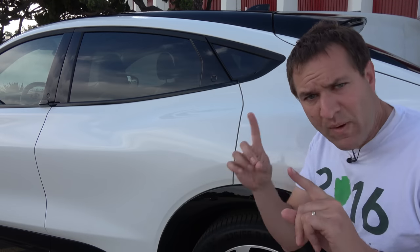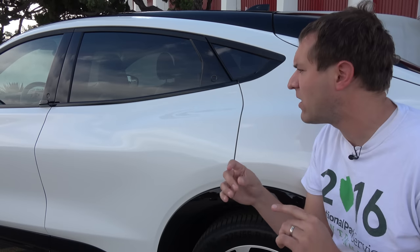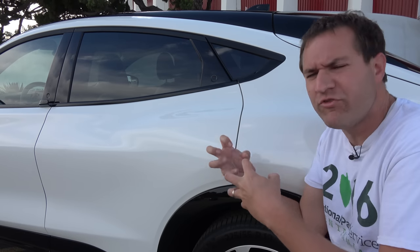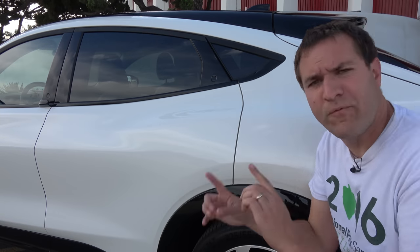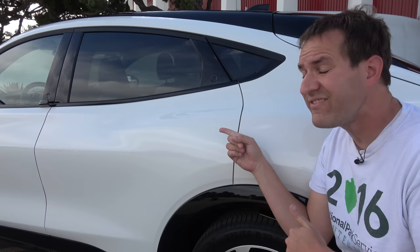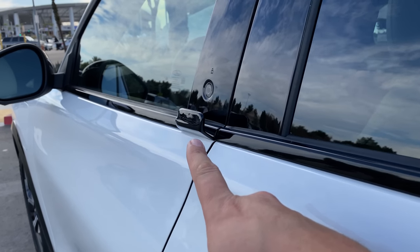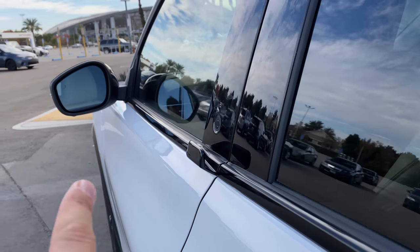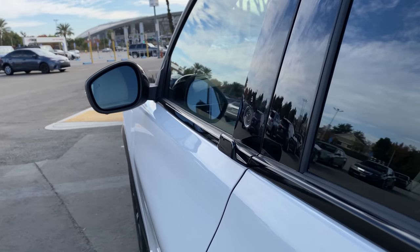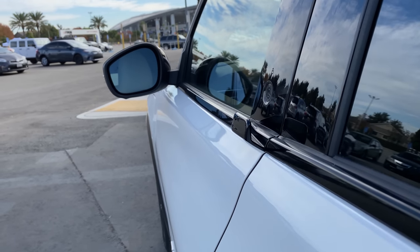If you're into electric cars, you might wonder about aerodynamics and that little handle that sticks off the front door, since any protrusion could cost you miles of range. Ford told me the aerodynamics of the Mach-E are unaffected by this little handle because of the mirror directly in front of it, which blocks all the wind. So the handle doesn't cause a penalty in range or aerodynamics — handle on or handle off, it's exactly the same because the mirror is right in front of it.